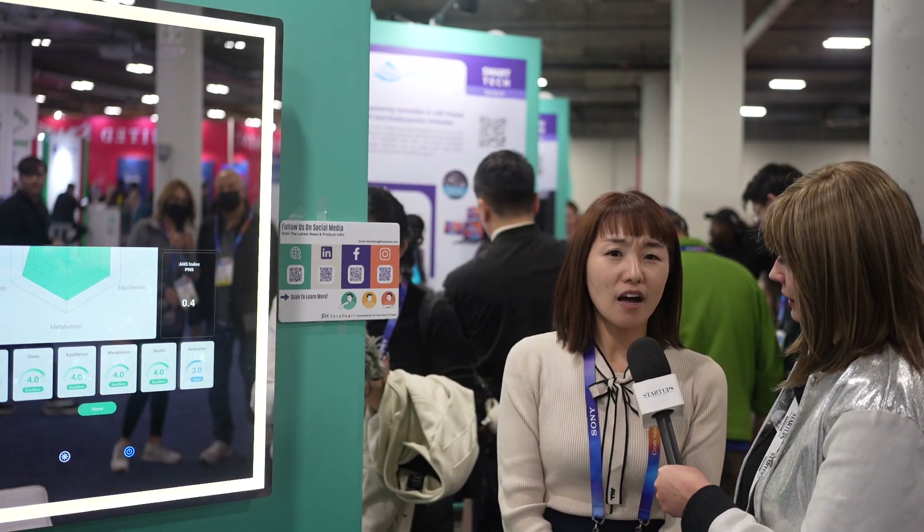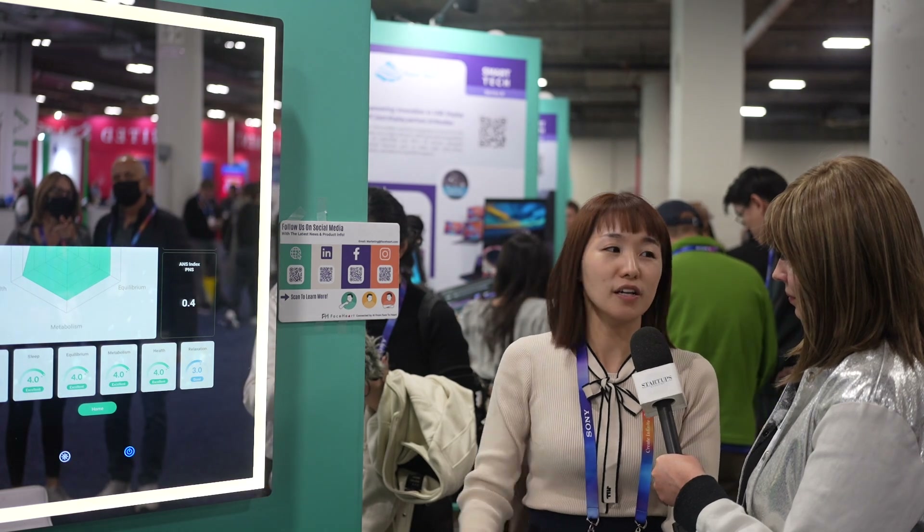And where did the idea come from? How did this product first come about? Actually, first we wanted to use it for fatigue driving detection, but now we use it for healthcare and remote patient monitoring.